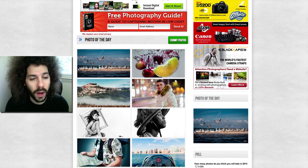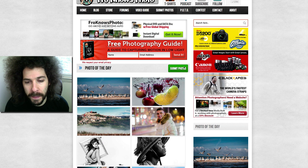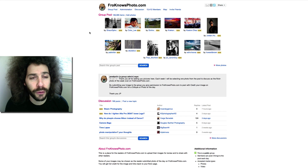So you may be wondering: how do you enter Photo of the Day and how does it work? Well, if you go to Photo of the Day — as in POTD — on the website, you'll see a 'Submit Photos' button. Go ahead and give that a click. It's going to take you to the Flickr group, which is flickr.com/groups/froknowsphoto. This is the pool that I choose from to pick the images for Photo of the Day.